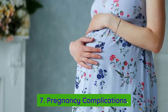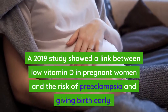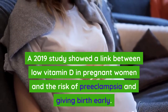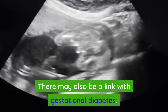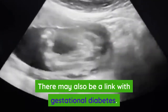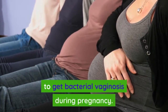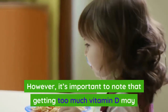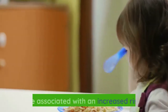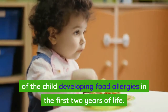Number seven: pregnancy complications. A 2019 study showed a link between low vitamin D in pregnant women and the risk of preeclampsia and giving birth early. There may also be a link with gestational diabetes, and women with low vitamin D are more likely to get bacterial vaginosis during pregnancy. However, it's important to note that getting too much vitamin D may be associated with an increased risk of the child developing food allergies in the first two years of life.